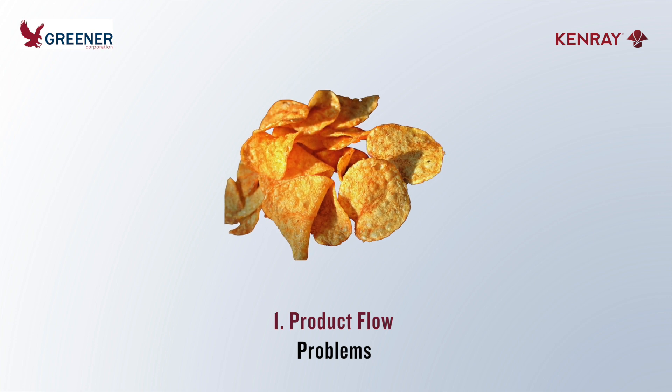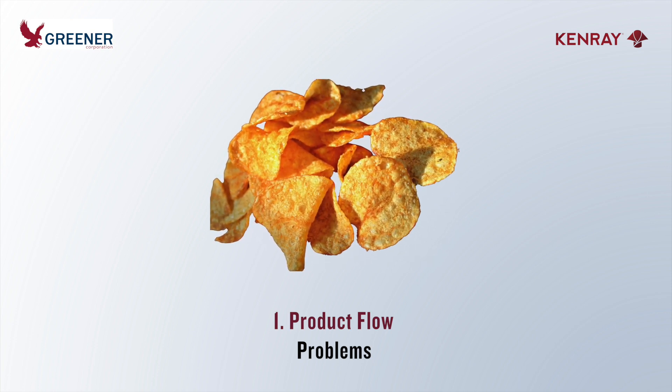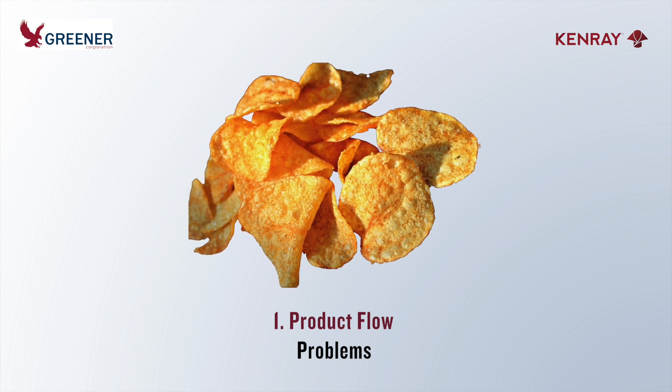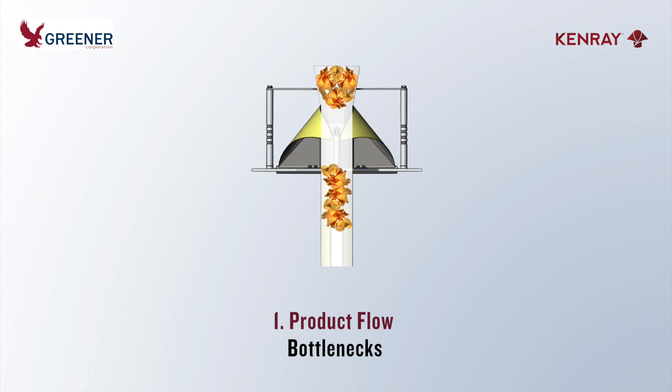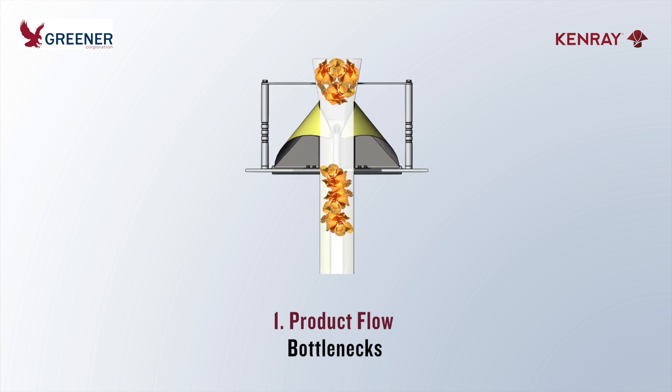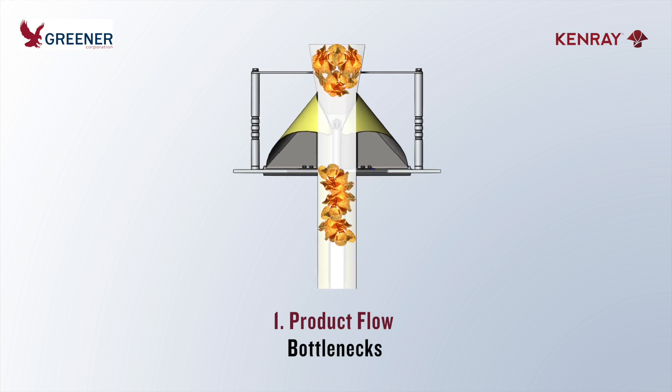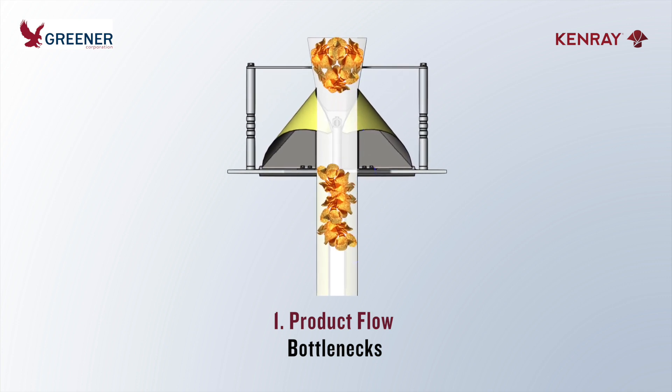...the product is large in relation to bag size, inconsistent in size or shape, lightweight, oddly shaped, or has rough outer surfaces. Bottlenecks occur when product strings out as it moves from the inlet chute into the narrower confines of the forming tube. In extreme cases, individual product charges can bridge together. These product flow issues slow down production speeds,